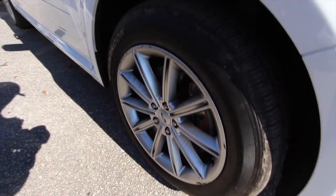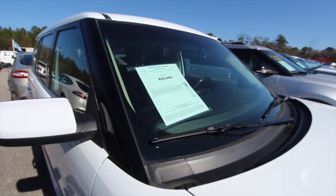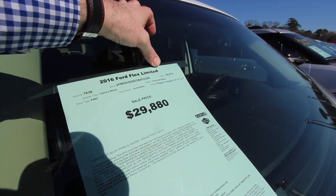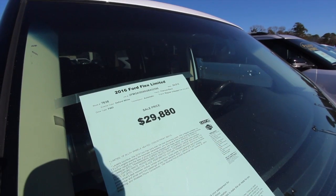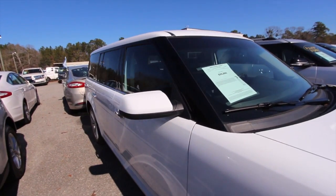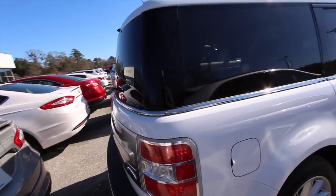There are a couple of little curb marks on that particular rim right there. Price is $29,880. Mileage is 24,915 miles, $29,880 on the price. Oxford white. It's got the 3.5 V6 under the hood. A very clean car, that's for sure.